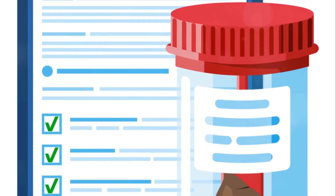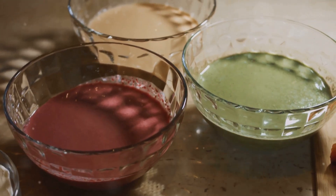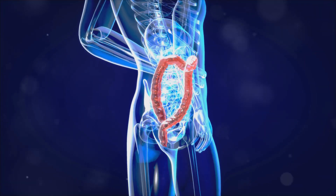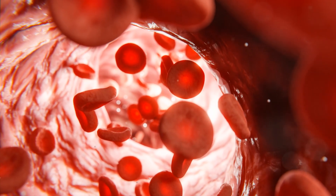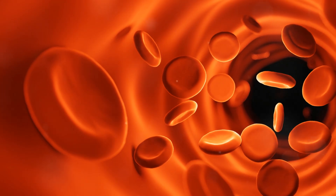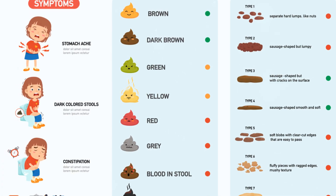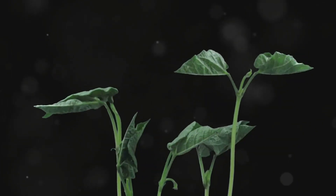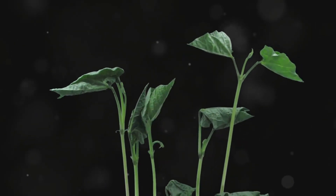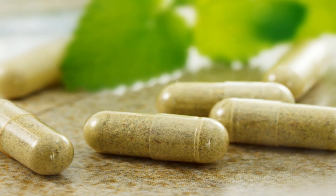Besides its shape and consistency, the colour of your stool can also provide insights into your health. While the occasional variation in colour is usually nothing to worry about, persistent changes could be a sign of something more serious. The most common stool colour is brown, thanks to a pigment called stercobilin which is formed during the breakdown of red blood cells in the intestines. However, certain foods, medications and health conditions can alter the colour of your stool. For instance, eating lots of leafy green vegetables can turn your stool green, while consuming beets might result in a reddish hue. Iron supplements can make your stool black, while certain antacids can give it a whitish or clay-coloured appearance.